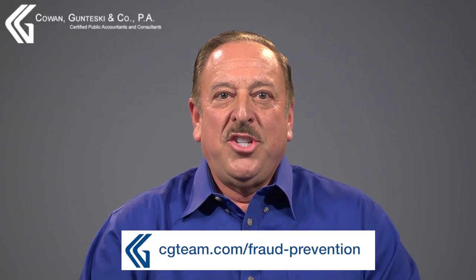If it doesn't pass your smell test, dig deeper. Want to learn more? Please visit cgteam.com/fraud-prevention.